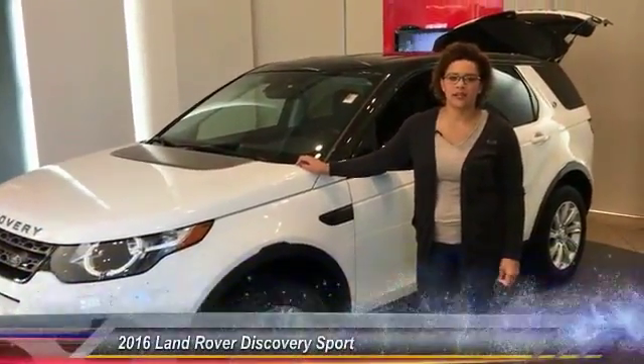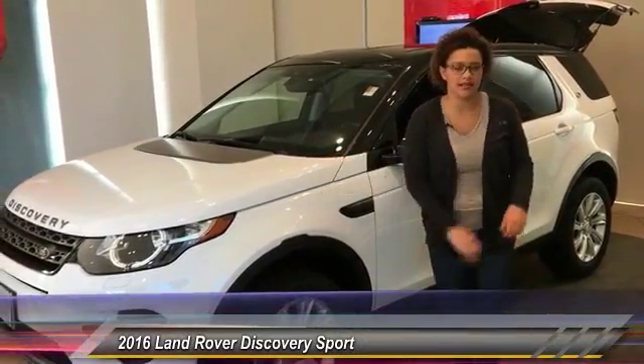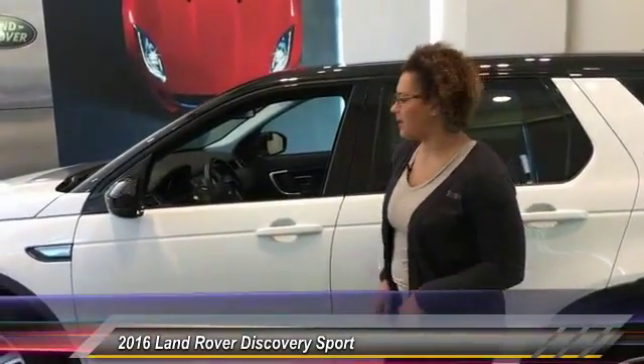Hi everyone, I'm Kristen with Jaguar Land Rover Minneapolis, and I'm here at the 2016 Discovery Sport SE. With 14,000 miles, this vehicle is part of Land Rover's approved pre-owned program, extending your warranty up to six years or 100,000 miles. We've got Fuji White on the exterior.